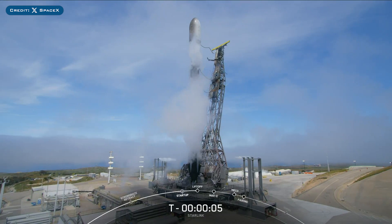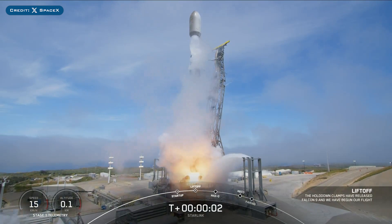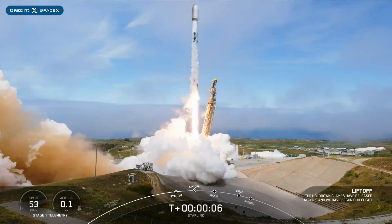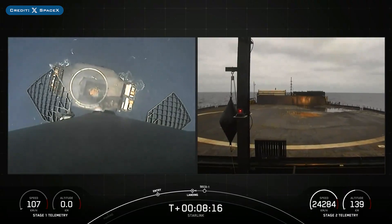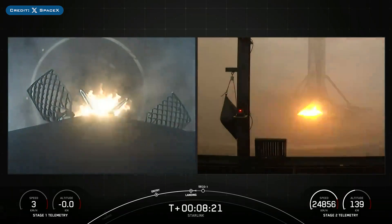Then, on Tuesday, SpaceX successfully launched their 50th Falcon Mission of the Year with the launch of Starlink 8-7. The booster which launched this mission, B1063, then landed successfully for the 18th time on the droneship Of Course I Still Love You.